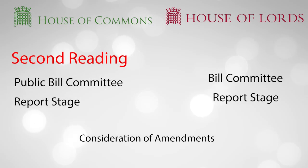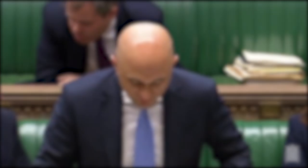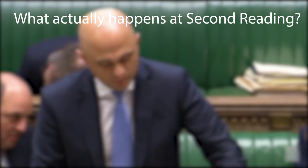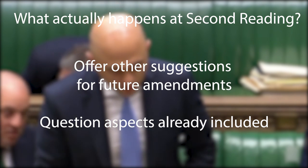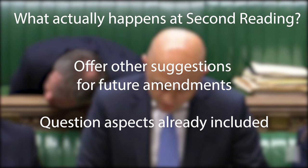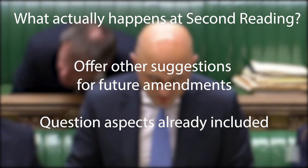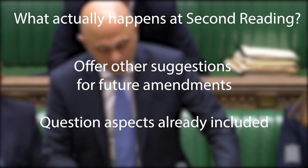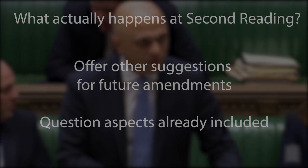As we go into second reading debate, which is a general debate on the bill, you'll discover your parliamentary colleagues will start offering many of their own suggestions about what should be included in future amendments to the bill, or pose questions about the clauses already there, because they too see the bill as a framework to be amended.